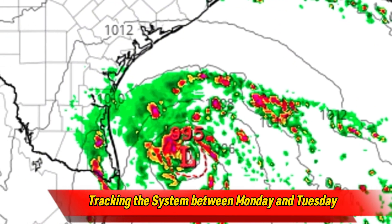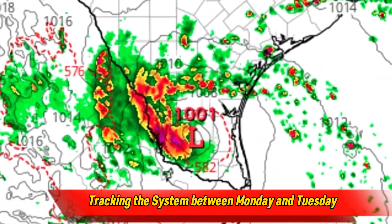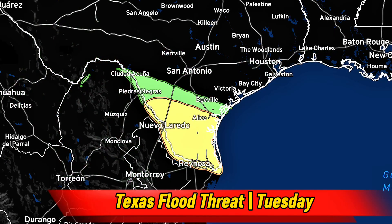The real impacts from this storm will move in on Tuesday, which is when we have the slight risk of excessive rainfall in place. Places like Brownsville and McAllen, Texas are at the greatest risk for flooding. Thankfully, even though this system will bring at least a small risk of flooding, the relatively fast-moving nature of this storm will keep it a lower threat.